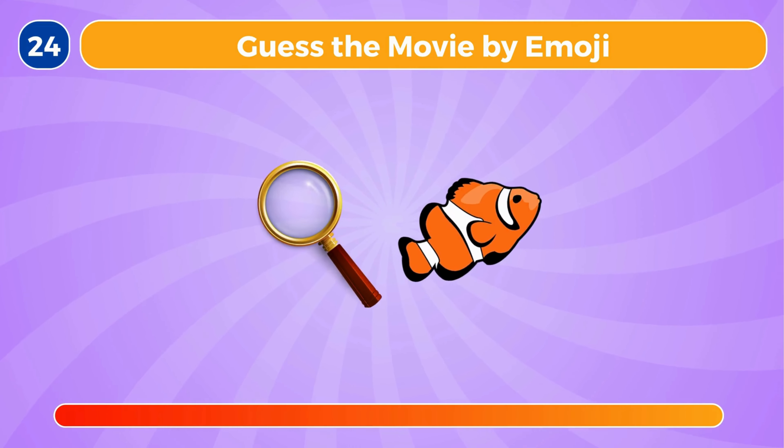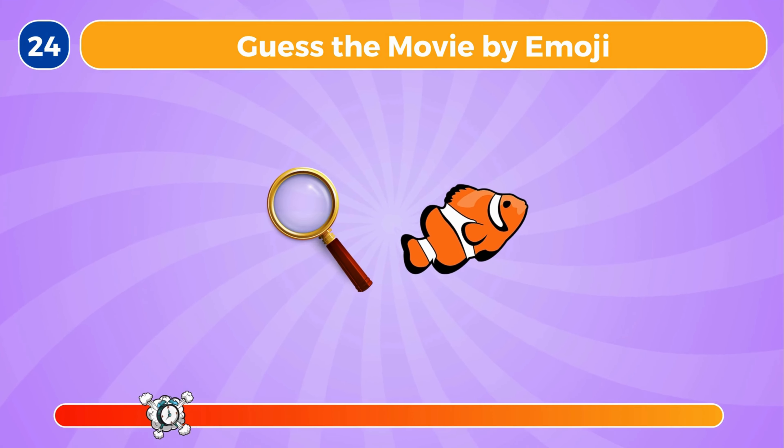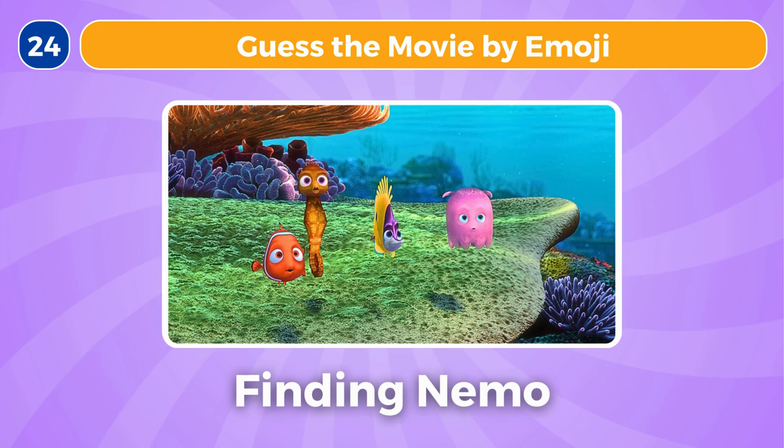Guess the movie by emoji. It's Finding Nemo.